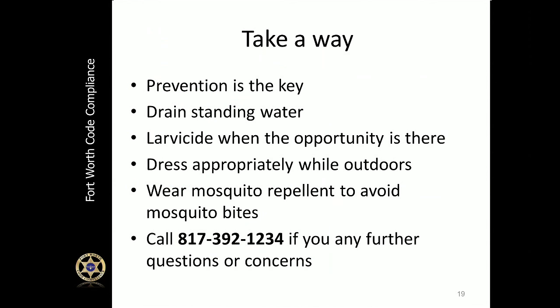Now that we've learned about mosquitoes and the diseases they carry, what the city is doing, and how you can protect yourself, here are the takeaway messages: prevention is key — always drain standing water, use larvicide when the opportunity is there, dress appropriately when outside, and always wear mosquito repellent to avoid mosquito bites. You can call the City of Fort Worth Code Compliance Call Center at 817-392-1234 if you have any further questions or concerns.